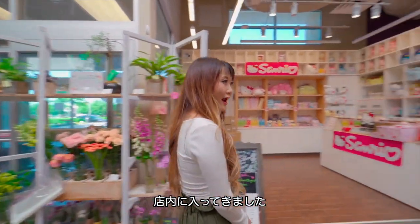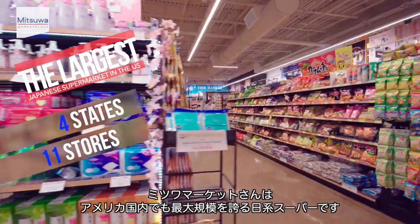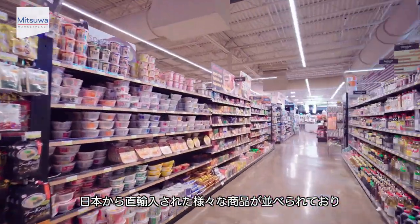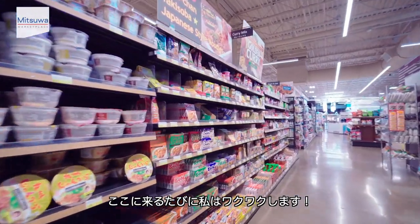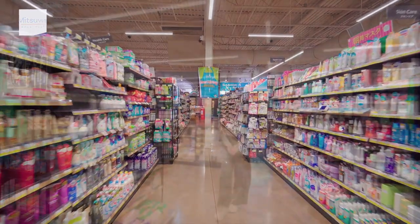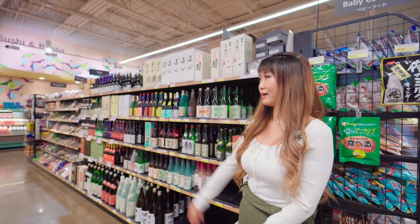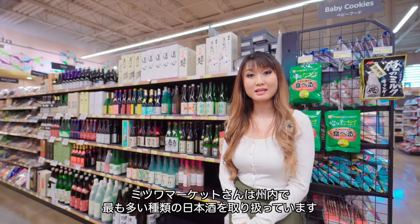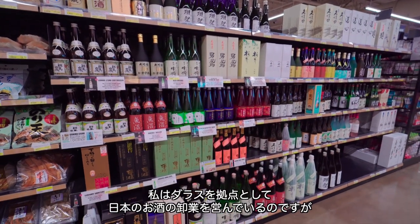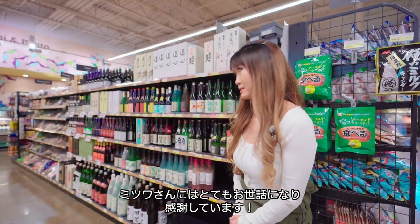Now I'm inside the store. Mitsuha Marketplace is the largest Japanese grocery chain in the US. They have so much cool stuff in here — everything is straight from Japan. Every time I'm here, I get so excited. Now here at the sake selection corner, Mitsuha Marketplace has one of the largest and best selections of sake, and I am a sake distributor and they have been so gracious in purchasing all my sake.